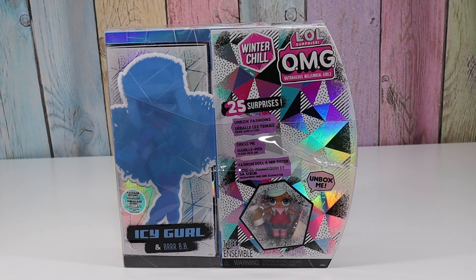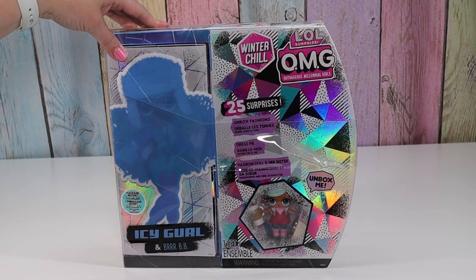Hello friends! Welcome to Tali's Tricks. Today I'm going to open up LOL Surprise OMG Winter Chill. This is Icy Girl with her little sister Burr Bebe. These boxes are really fun to open so I'm excited to get another one.